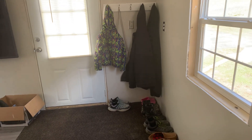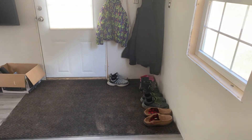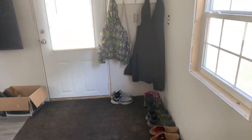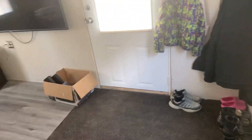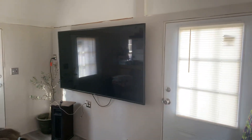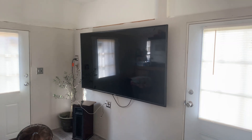January 4th, 2021. Tiny house update. We've got the flooring in. This box is going out to the garage. Mom got her TV.